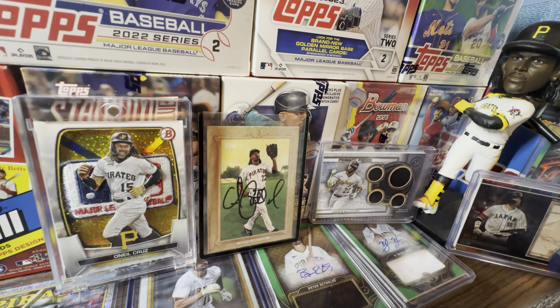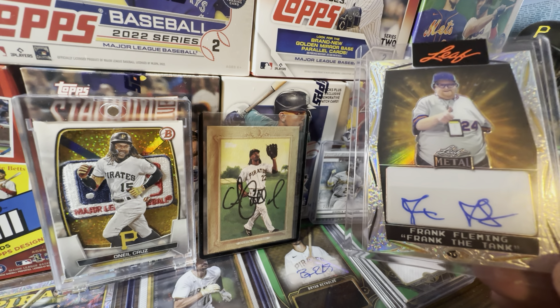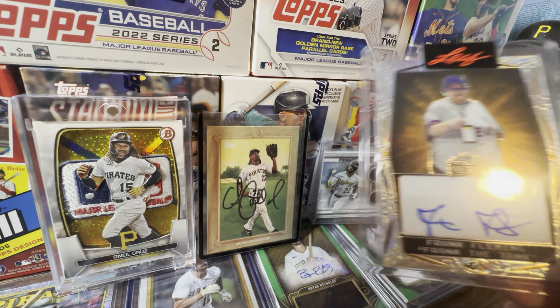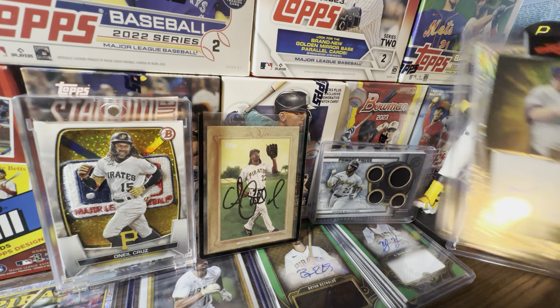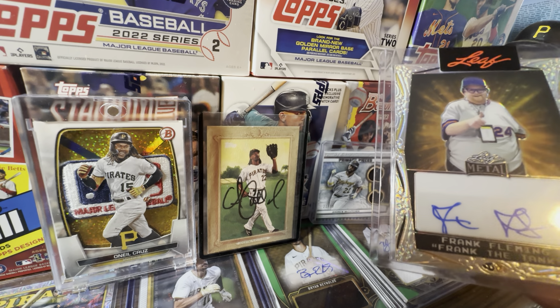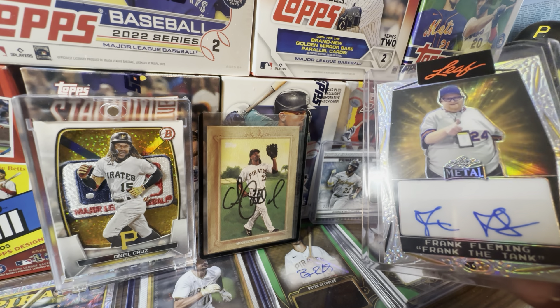This is a Christmas gift I just got in today. Look at this — it's a Frank the Tank autograph. If you're a Mets fan, you certainly know who Frank the Tank is. He got his Leaf auto, numbered out of 470. There are only 470 of these made. It cost me like $40 — it was actually a Christmas present, but I bought it myself. Frank the Tank auto — really freaking cool, love this card.